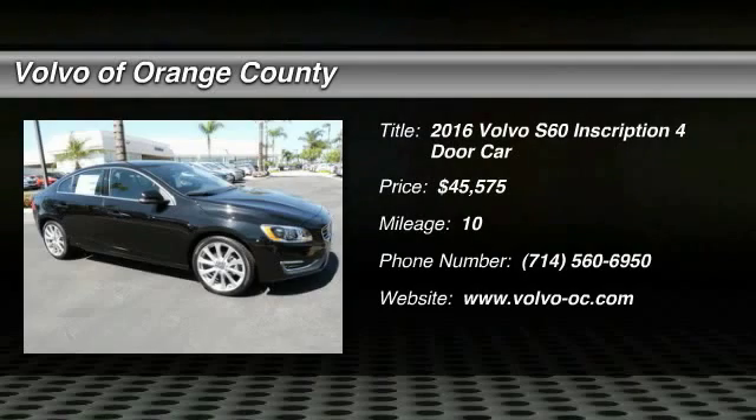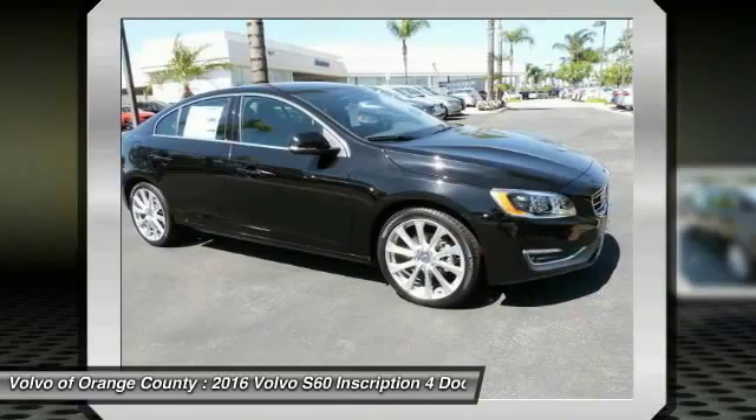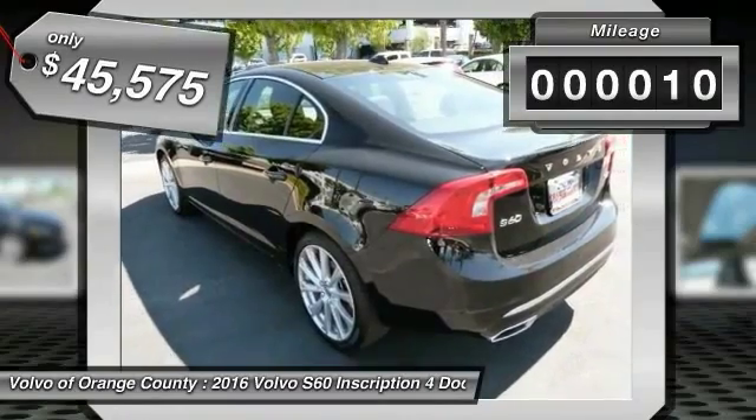2016 S60, downright shameless with the affection it shows for curbs. Volvo S60 is waiting for you and is priced below $50,000. This vehicle has less than 100 miles.